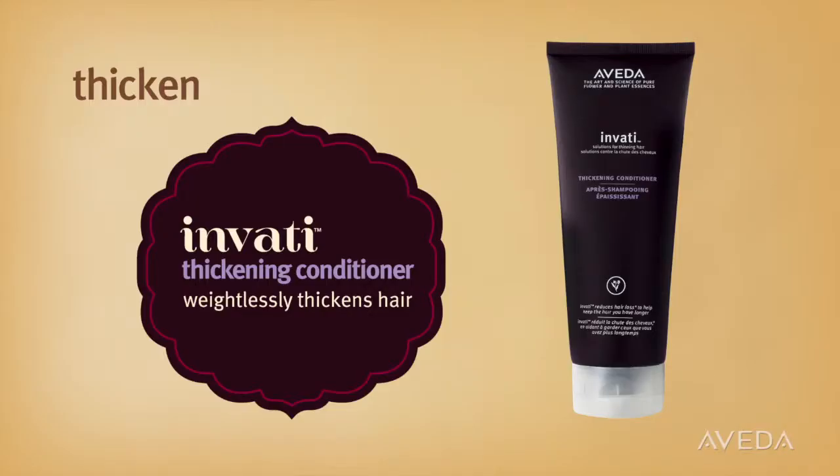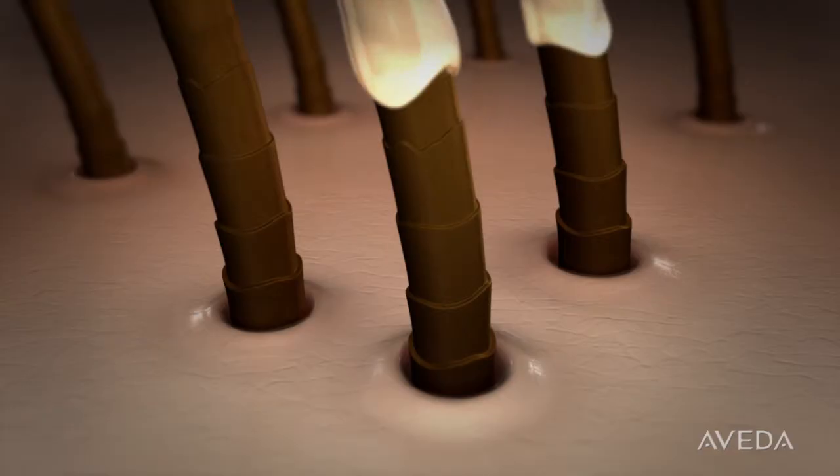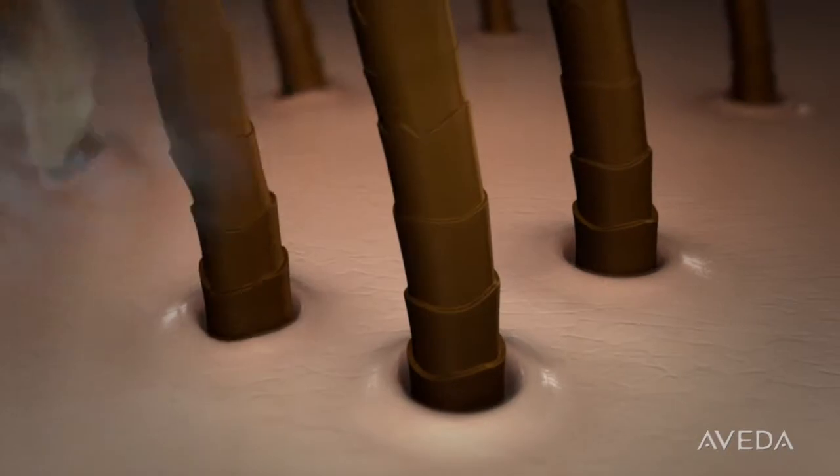Invati Thickening Conditioner with soy protein and naturally derived amino acids mimics hair's building blocks to help weightlessly thicken hair from within.